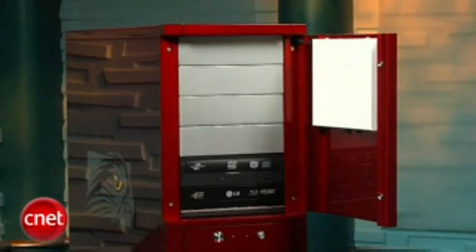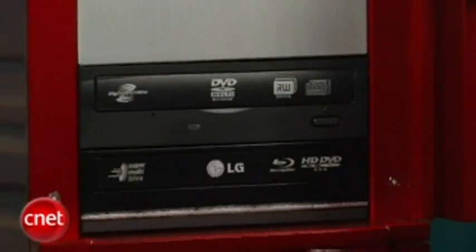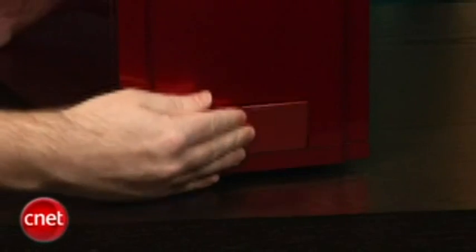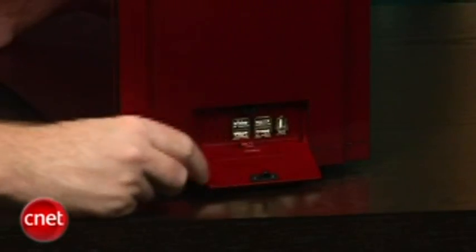Behind the front door here, we have two optical drives, one of which is a Blu-ray burner. Obviously, that's great. You probably wouldn't want to bring this into your living room, but if you want to watch Blu-ray movies on your desk, you can absolutely do it with this PC. Down here, you've got a set of USB ports, as well as a couple of audio jacks and a FireWire port.